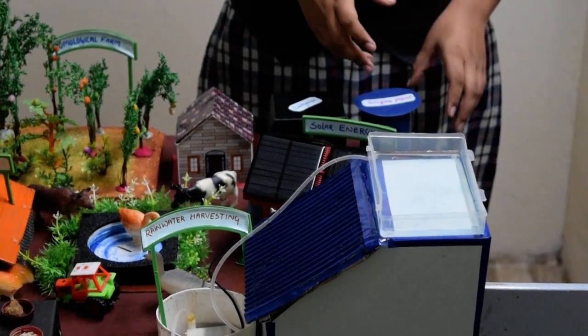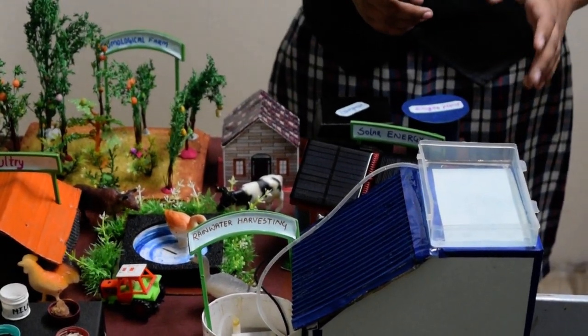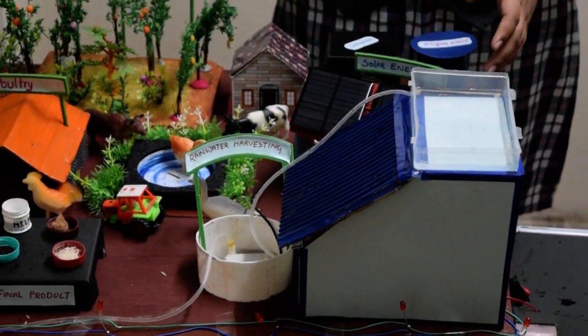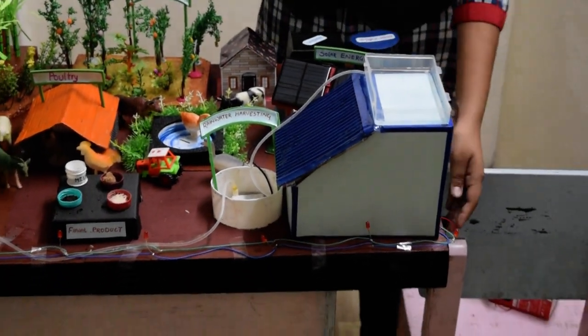Then we have the biogas, which makes efficient use of the cow dung produced in the poultry and turns it into fuel which is used in the houses. Then we have the solar panels, which make use of solar energy and turn it into electrical energy, which is further used for lighting.